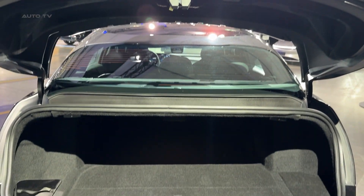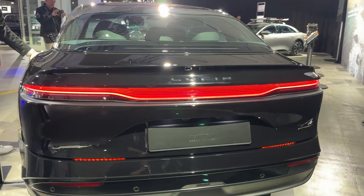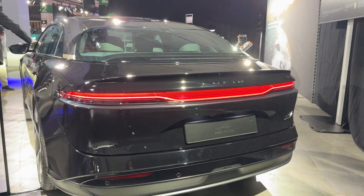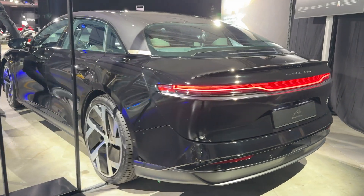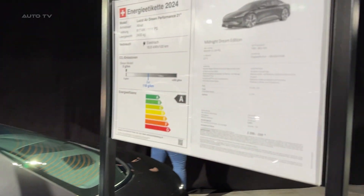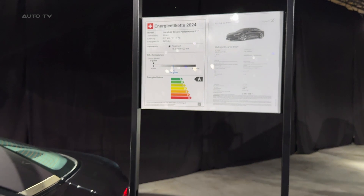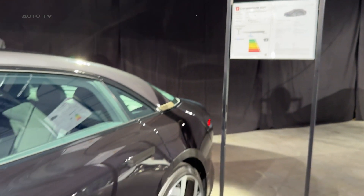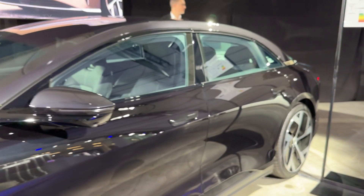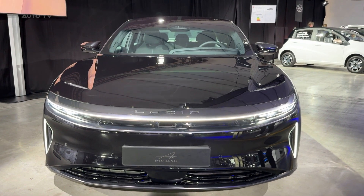Here's the bottom line: the Lucid Air Dream Edition Performance represents something truly special in the automotive world. It's what happens when a company starts with a clean sheet of paper and decides to push the boundaries of what's possible. Yes, it's expensive, and yes, you can find a few minor niggles to complain about, but this is a first effort from a new company that manages to beat established players at their own game. If you're looking for the absolute pinnacle of electric performance and luxury and want to own a piece of automotive history, then absolutely. This isn't just a car — it's a statement about what's possible when engineers dream big, and in that context, the Dream Edition name couldn't be more appropriate.